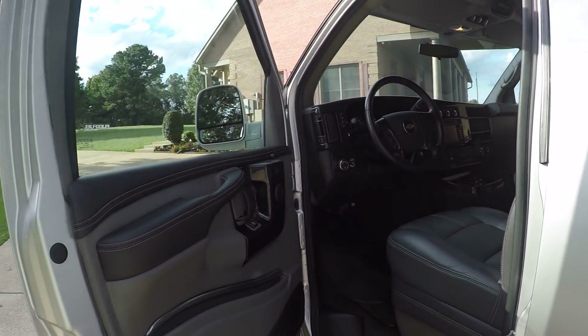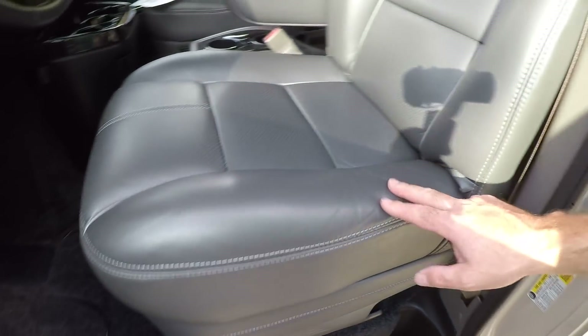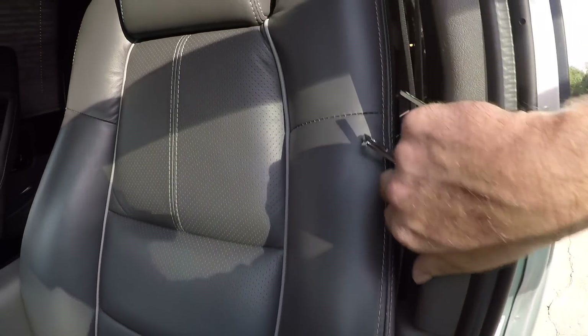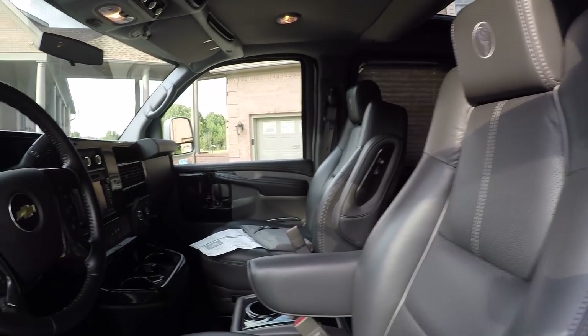Beautiful interior — it's all leather-wrapped. These light up green when the lights are on. It's got some nice leather seats, high quality material, no sun wear, just like new. The seats are heated, and it's even got the power recliner, lumbar support, and power seat on both sides.